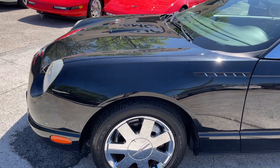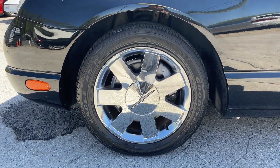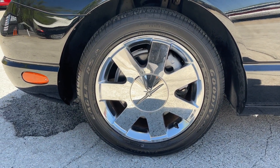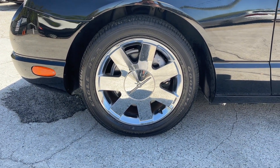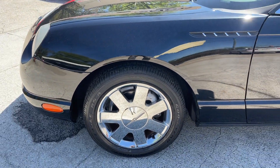Let's see the condition. Got the chrome alloy wheels, Goodyear tires — those are in great shape, by the way. No curb marks at all. I love seeing a set of wheels with no curb rash on them. 235/50s on a 17. Not bad.